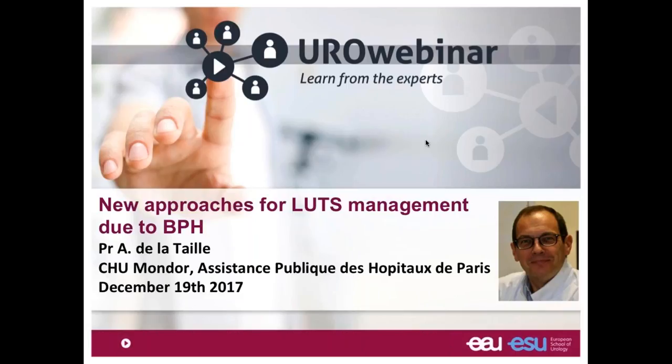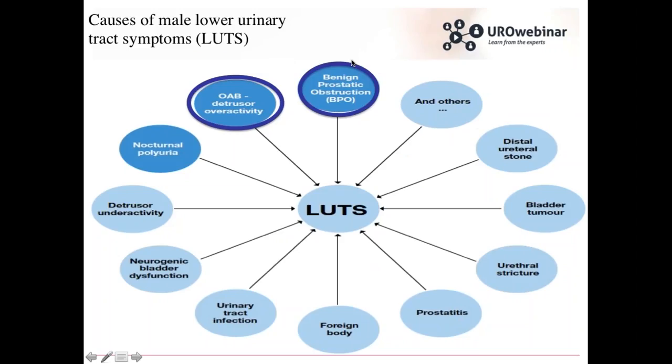Good evening, everyone. It's a real pleasure and honor to discuss with you tonight some new approaches for LUTS management due to BPH. During this webinar you will be able to ask me questions through the system, so feel free to ask any question you want about these topics. We'll have a course for 30 minutes and then questions for 15 to 20 minutes. I'm very happy to be with you tonight.